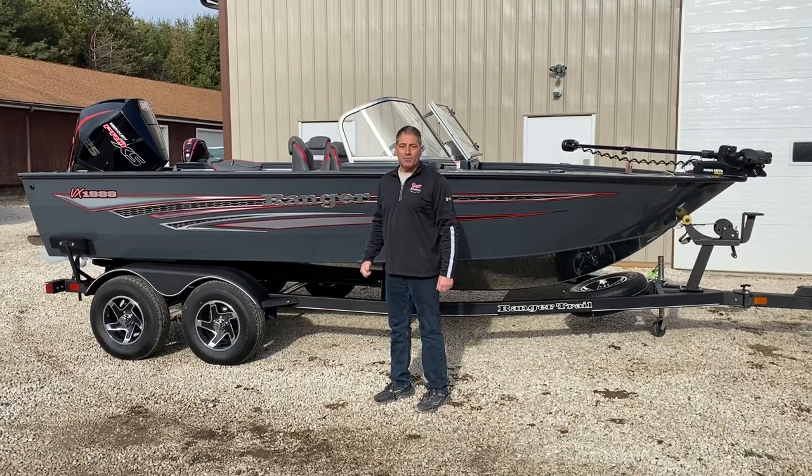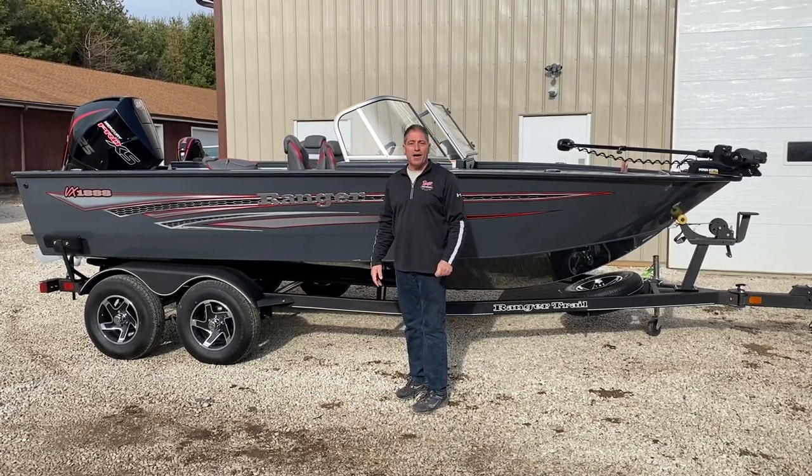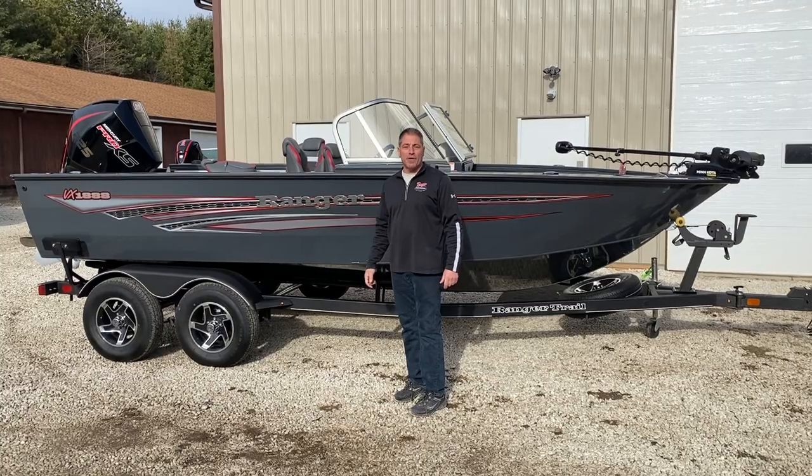225 Mercury OptiMax Tandem Trailer. Go to VicksSportsCenter.com or RangerBoats.com and check them out.